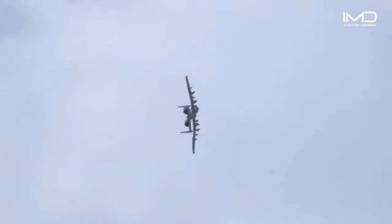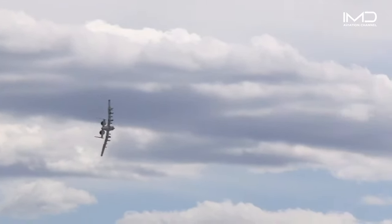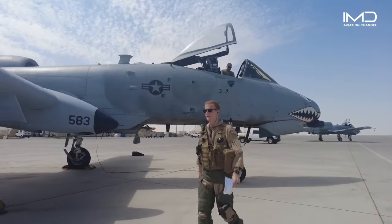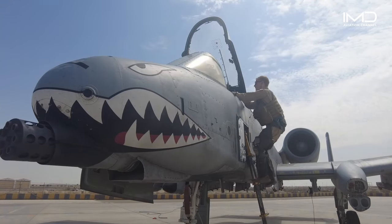Operating in high-threat environments at low altitudes and relatively slow speeds, the A-10 is designed to withstand punishment. With a titanium hull, it can endure direct fire damage from rounds up to 23mm and indirect fire damage from rounds up to 57mm.